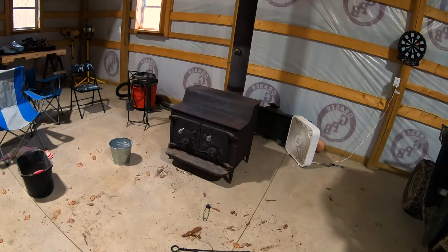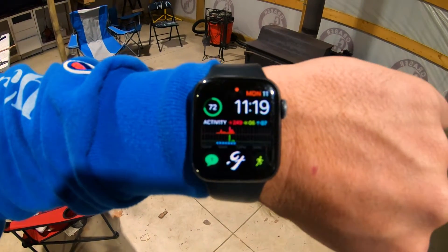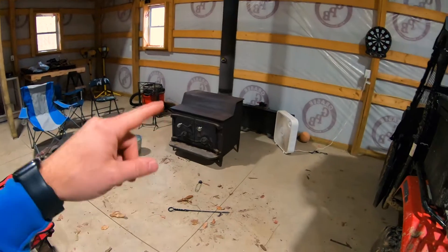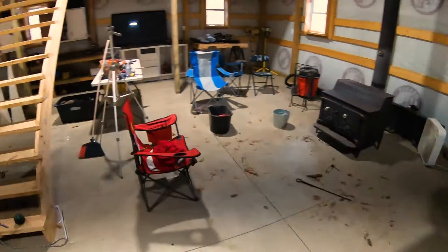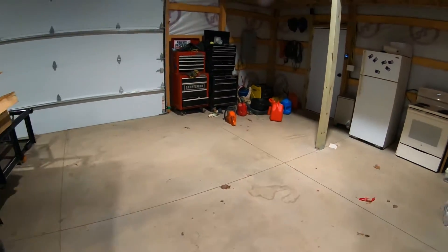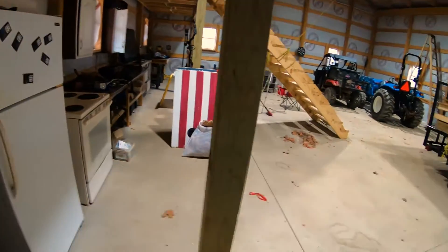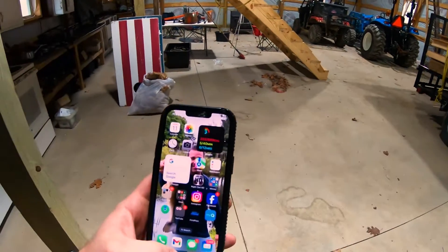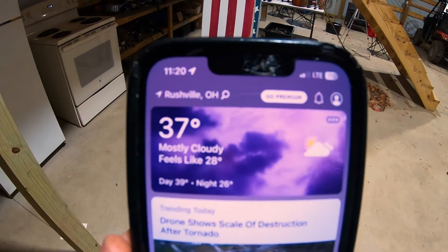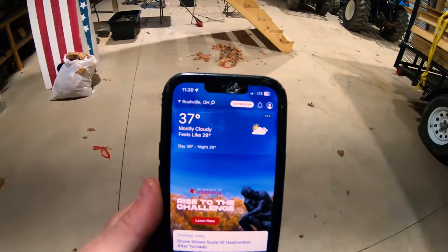One hour later. The current time is 11:19, so it's been an hour since we got it really going in here. The wood burner is still going hot and I've got a box fan behind it blowing the heat around. The torpedo heater is going really well. Let's go check the temperature on the thermometer — it is 50 degrees in here. The outside temperature is currently 37 degrees. So we're at 50 degrees in here an hour after we got started. Let's give it another hour and see what the temp is then.